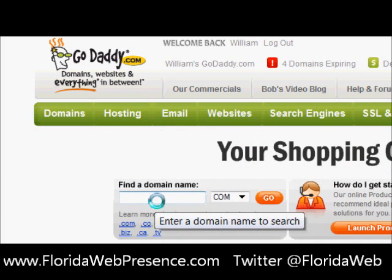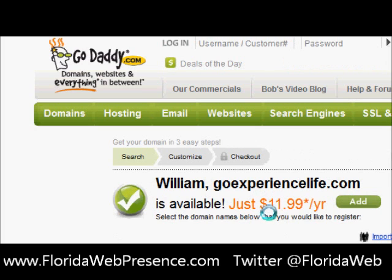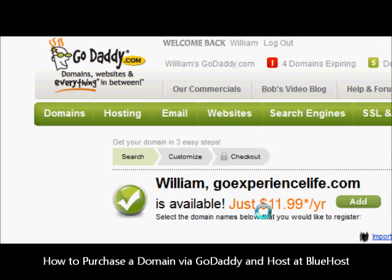We're going to come onto GoDaddy.com. We're already logged into the site. Go look up our new domain we'd like to purchase. In our case, we're purchasing GoExperienceLife.com for a customer. The basic idea behind it is a gathering of life experiences — we've only got one life and want to get as much as possible in one life. As you can see, it's available for $11.99, so we're excited about that.